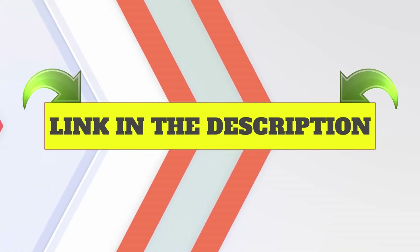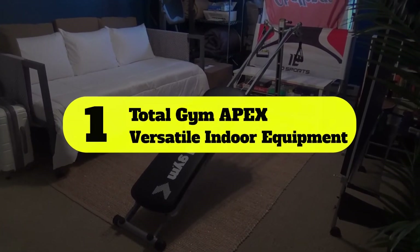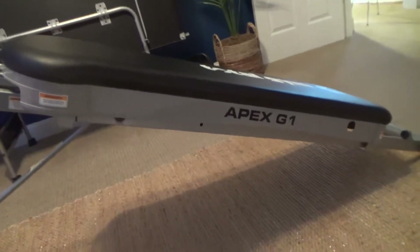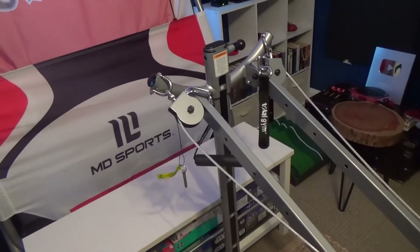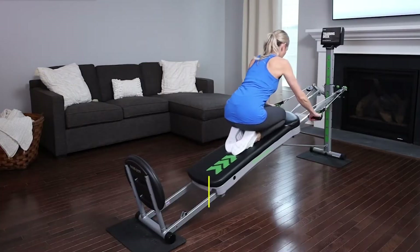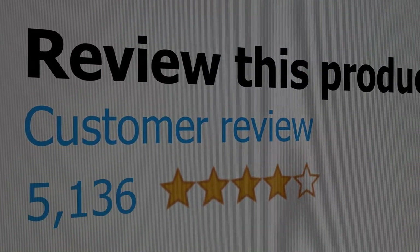Number one: Total Gym Apex — Versatile Indoor Equipment. The Total Gym Apex G5 is our top pick for a home gym in a small space because of one word: value. Your body weight provides resistance on the gliding incline board, and with 10 incline levels you can adjust the resistance, making it ideal for beginners. Features: very compact, easy to move, can perform more than 50 possible exercises. Customer review: 4.7 out of 5.